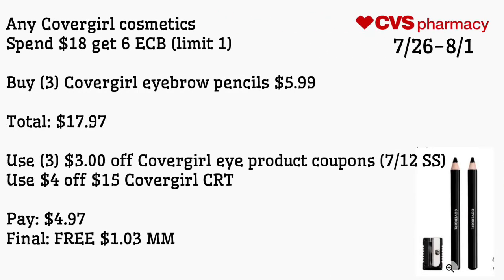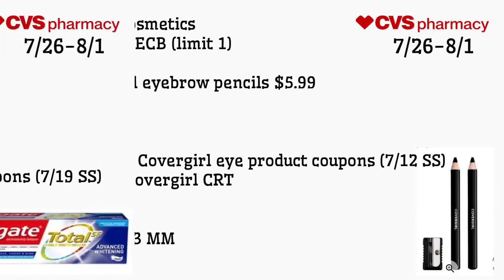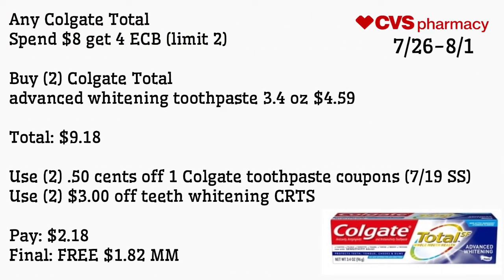Any Cover Girl cosmetic spend $18, get a $6 ECB, limit of one. Buy three Cover Girl eyebrow pencils for $5.99, totaling $17.97. Use three of the $3 off Cover Girl eye product coupons from the 7/12 Smart Source and a $4 off $15 Cover Girl CRT. Pay $4.97 — final cost is free and a $1.03 money maker. These eyebrow pencils boost your beauty bucks; this past week I did get a $9 beauty buck.